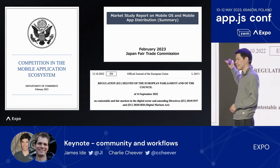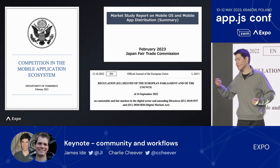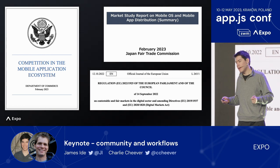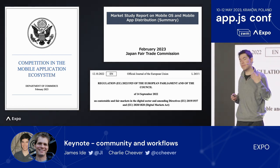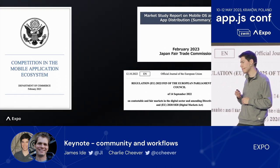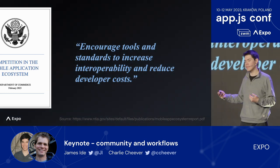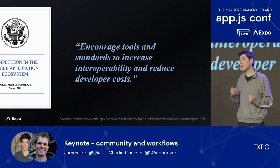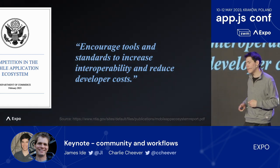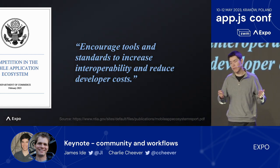Another trend is that major governments are investigating competition amongst the mobile platforms, largely around rules for in-app payments and stores. The EU recently passed a law called the Digital Markets Act that regulates these large platforms. Japan and the U.S. have also published market study reports. The U.S. report has one part that especially stands out: the conclusion makes a recommendation to encourage tools and standards to increase interoperability and reduce developer costs. This isn't regulation yet, but it's what regulators are thinking about. We think a framework for universal apps, if done well, is the best way to achieve what they're asking for.